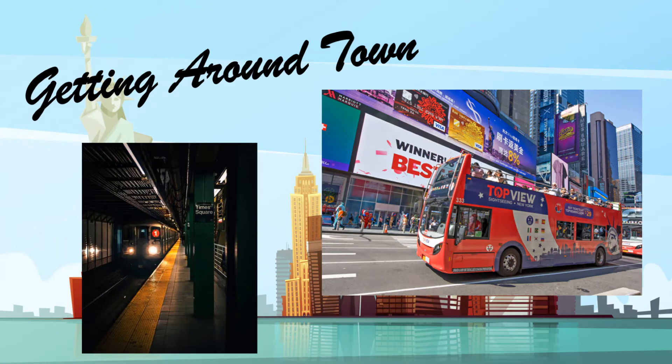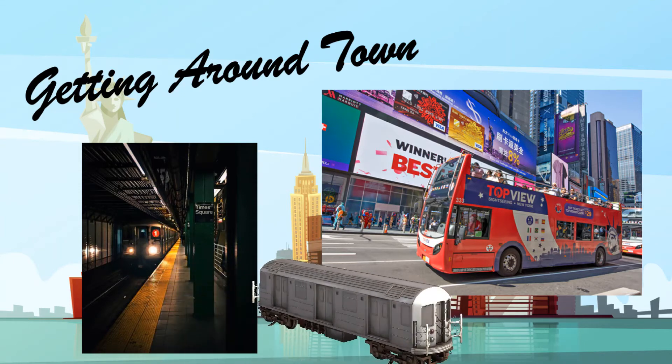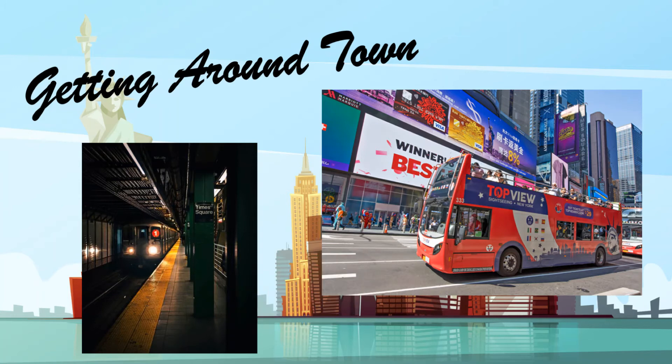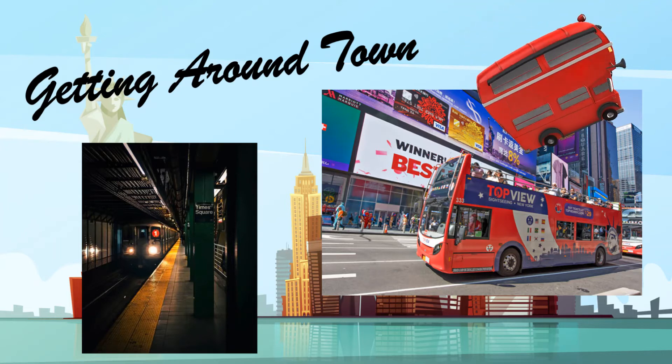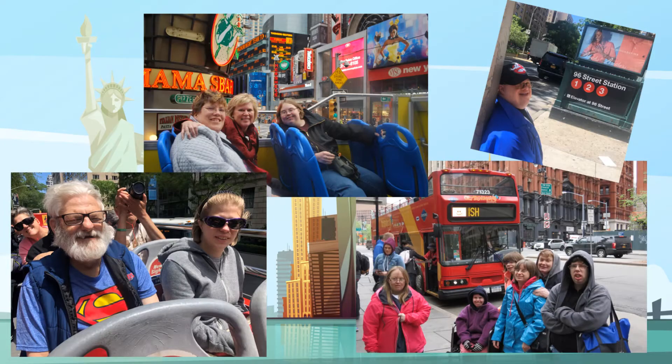New York City is a very large city with a lot of people calling it home. Locals and tourists alike find the very best way to get around is by subway. The New York City subway system has stops at all of the major tourist destinations and has multiple stations throughout the city. Another great way to get around is by utilizing one of the many hop-on, hop-off tour buses that operate daily. These buses give you time to relax and enjoy the sights and sounds of the city with the option to sit in the open air on the top of the bus.